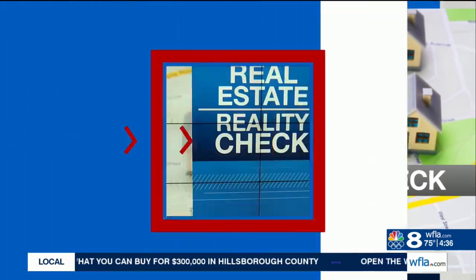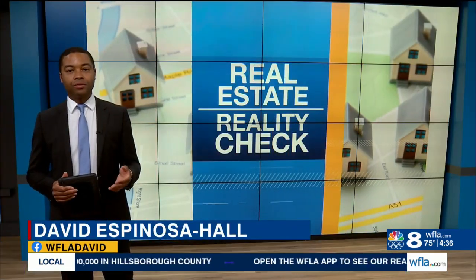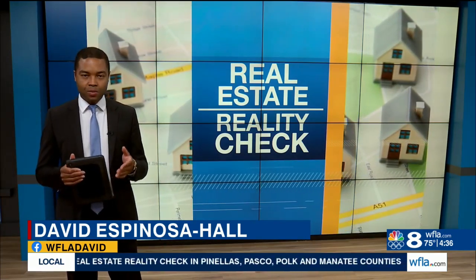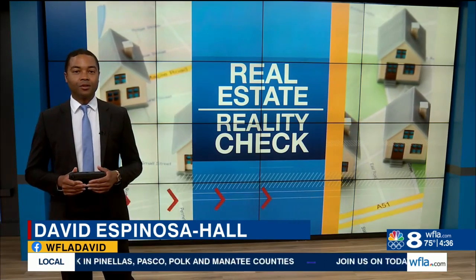It is 8 On Your Side with a real estate reality check. We're showing you what's on the market for $300,000, the average price for the Bay Area. We also explored the pros and the cons of buying in each specific county. Today we're going to focus on Hillsborough County.